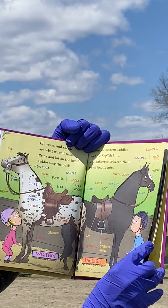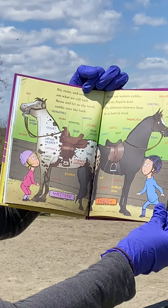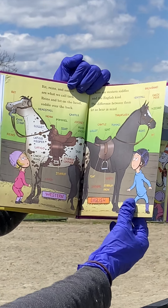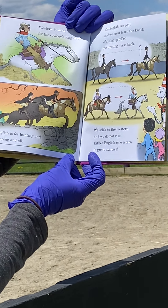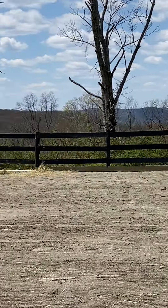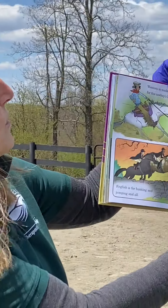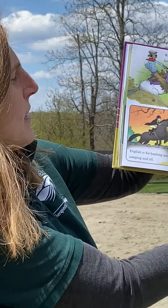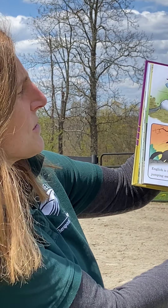Bits, reins and saddle are what we call tack — reins and bit on the head, saddle over the back. There are Western saddles and the English kind. Western is made for the cowboy's long haul. English is for hunting and jumping. We use English at the Therapeutic Equestrian Center at Topsfield. On English we post and must learn the knack of rising up off of the trotting horseback. We stick to the Western and we do not rise. Either English or Western is great exercise.